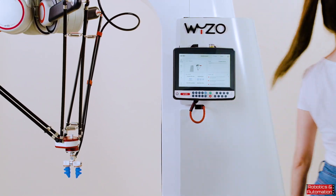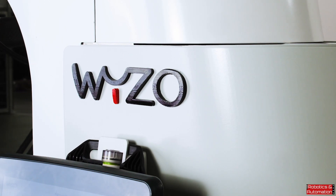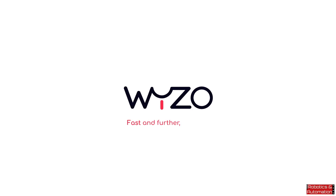Are you ready? Find out more and book a demonstration on theweezo.com. Fast and further, together.